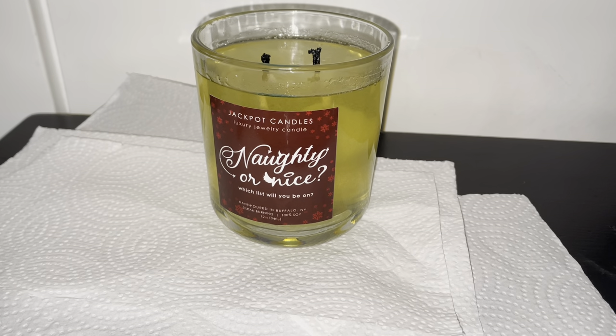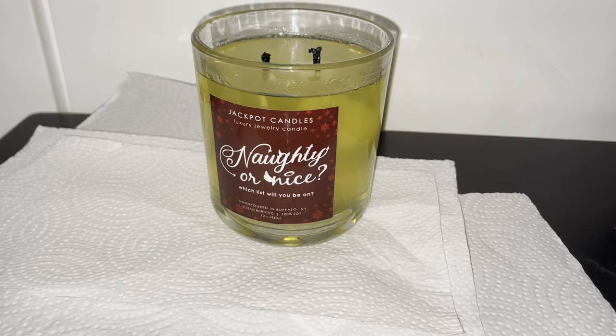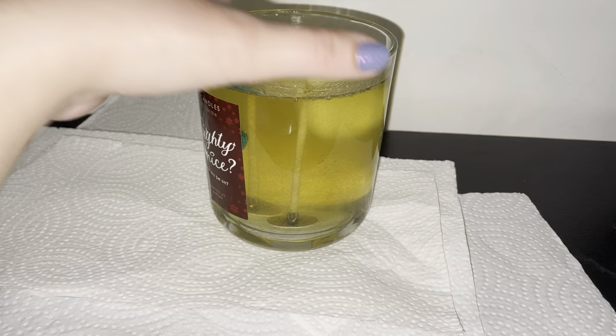Hello, I'm doing a review from Jackpot Candles and this one's called Naughty or Nice Candles. You get either a naughty necklace or a nice necklace. I already melted and burned it as you can see, and we're gonna turn it around.